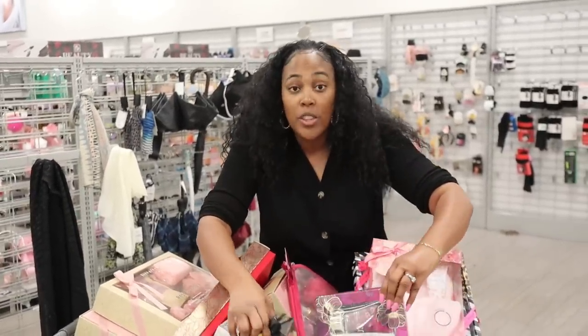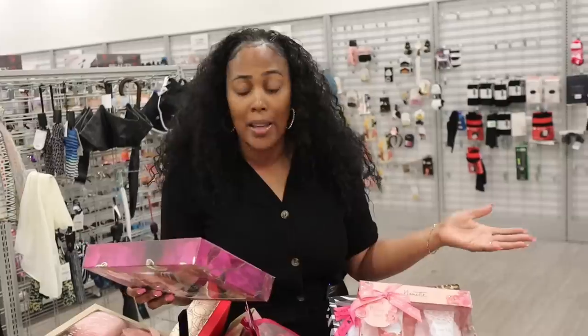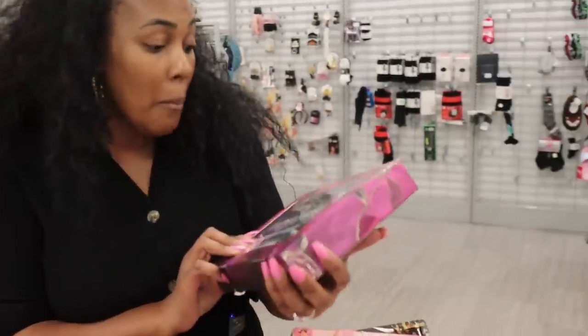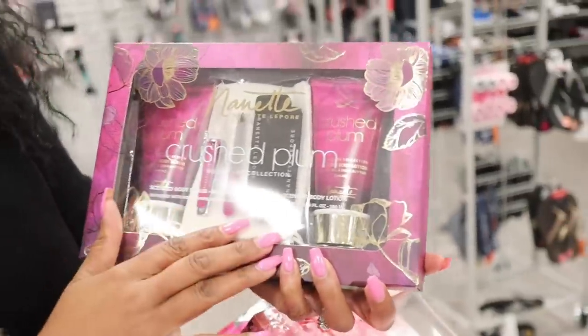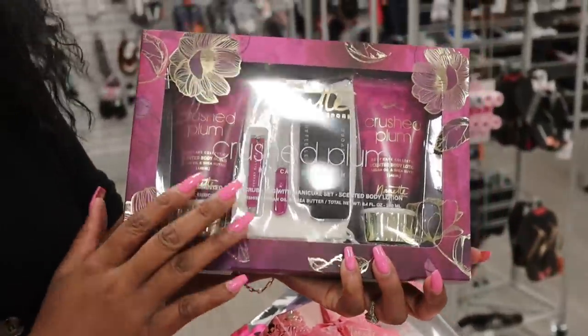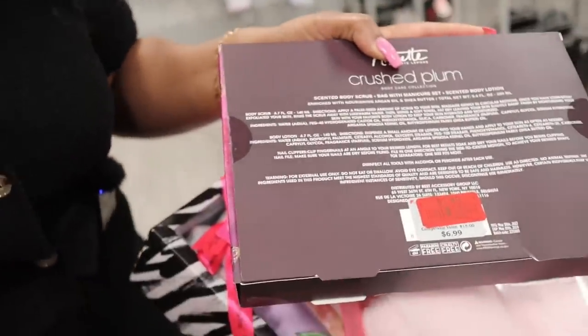So these are like the general prices — $0.99, $2.99, $2.49. This set right here, same brand — look at all of this stuff in here, there's so much. This one is $1.49 — $1.49 for this one. I can keep showing you prices, but this is a run deal. I need you to start putting your shoes on, girl.